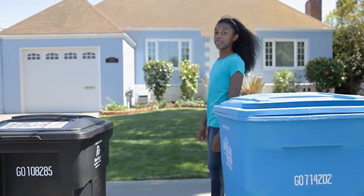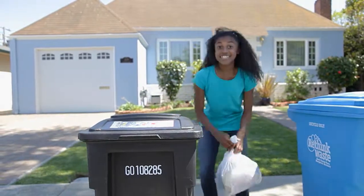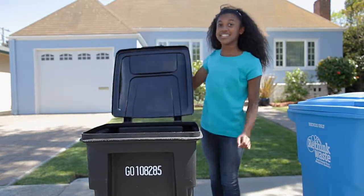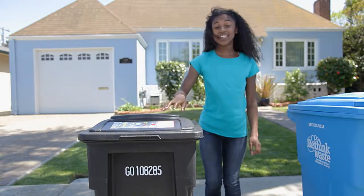That doesn't leave much for the black garbage cart. Styrofoam, black plastic containers and bags, chip bags, diapers, and other items that can't go into the recycle or compost carts.